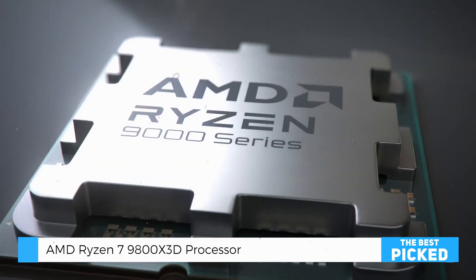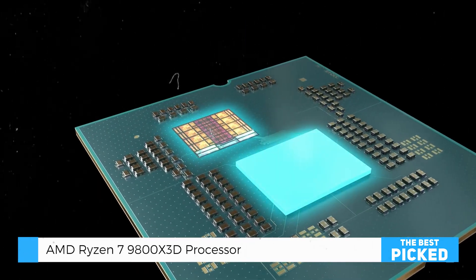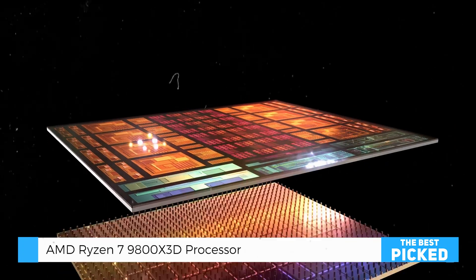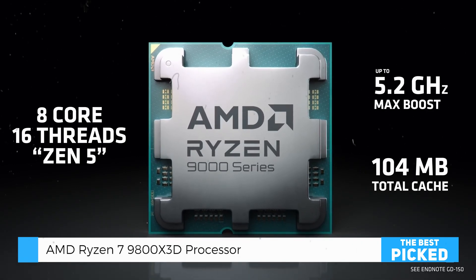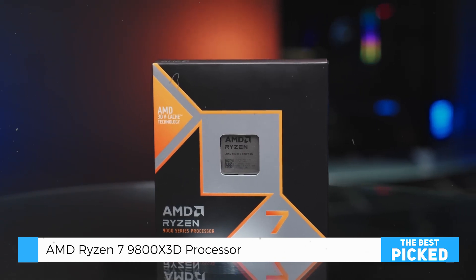This processor is built on AMD's cutting-edge Zen 5 architecture, boasting an impressive approximately 16% improvement in performance over its predecessor. With 8 cores and 16 threads, it's designed for seamless gaming and multitasking. Whether you're tackling CPU-intensive games or juggling creative workloads, this processor does it all effortlessly.